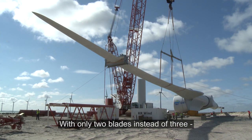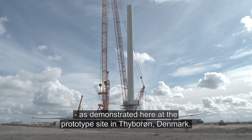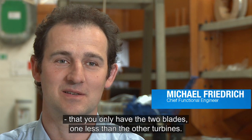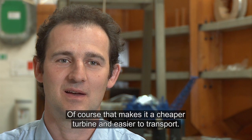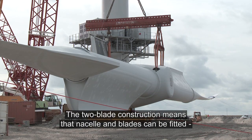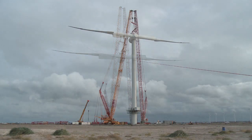With only two blades instead of three, the entire blade assembly can be performed on land, as demonstrated here at the prototype site in Thuburund, Denmark. The two blades mean one less than other turbines, making it a cheaper turbine and easier to transport. The two-blade construction means that nacelle and blades can be fitted in one single lift, adding further business value to the turbine.